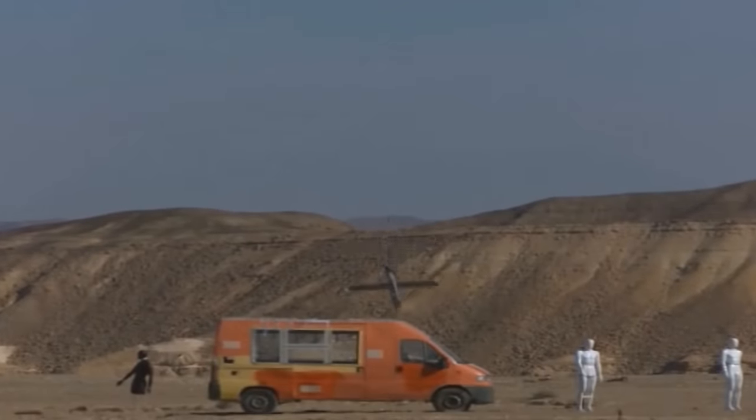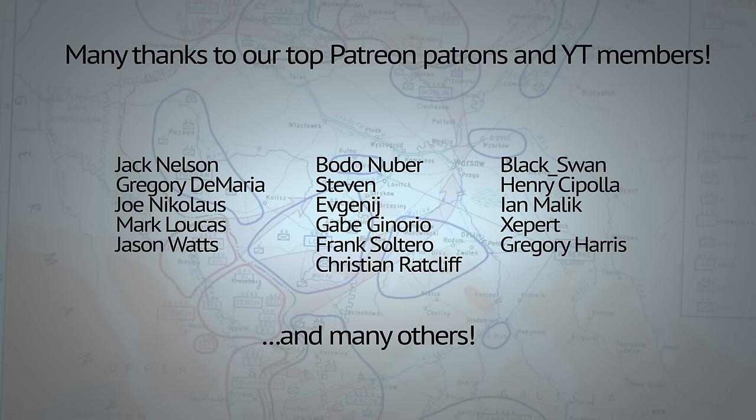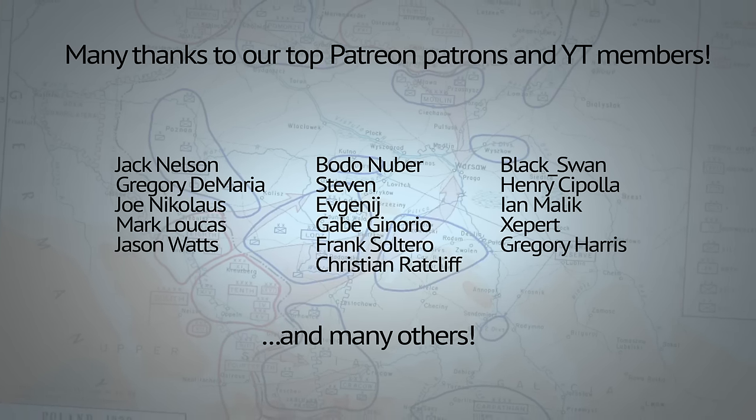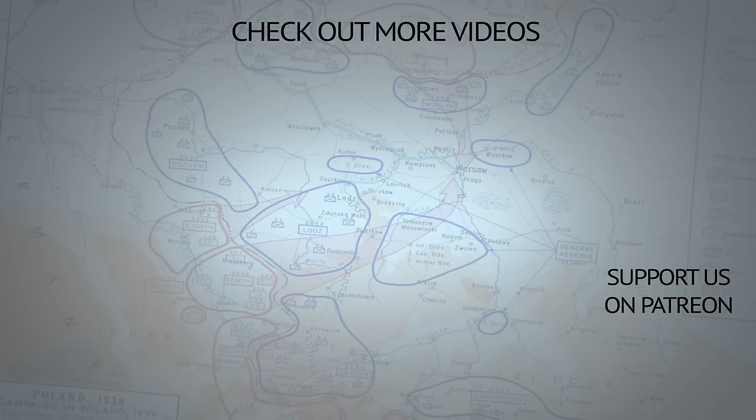Now it remains to be seen how quickly the funding will trickle into the program. And remember, Binkov may talk about war, but only real peace can bring us all together.